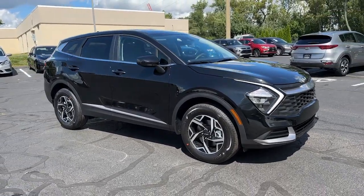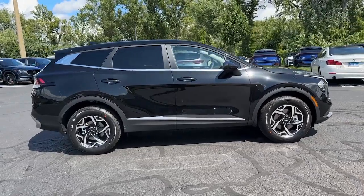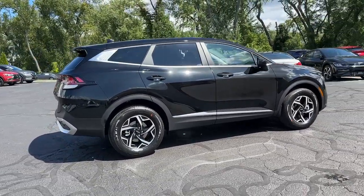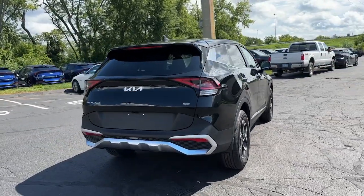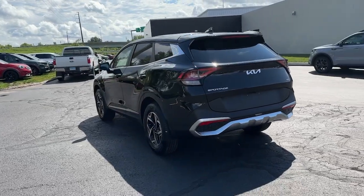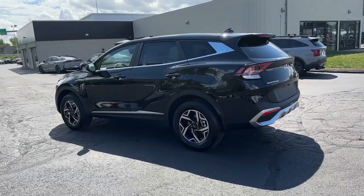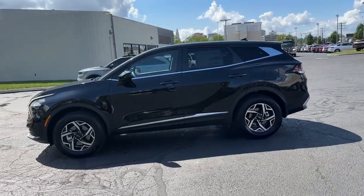Take a moment to check out the 2023 Kia Sportage. Whether you're running errands or embarking on a family road trip, this sleek, can-do Sportage brings convenience, comfort, and confidence along for the ride. Available in front-wheel drive or all-wheel drive, this sophisticated compact crossover prioritizes safety while delivering a sense of fun and adventure.